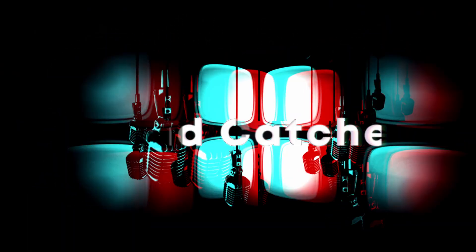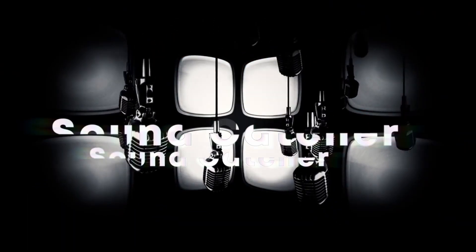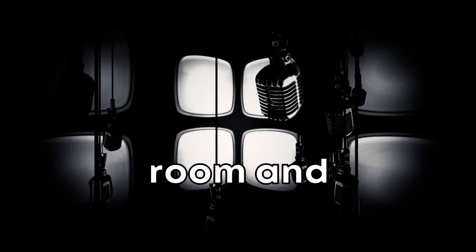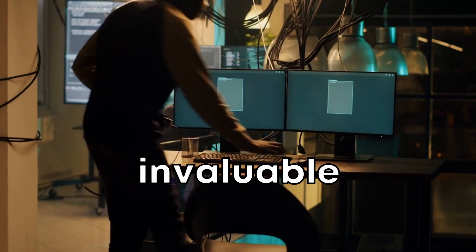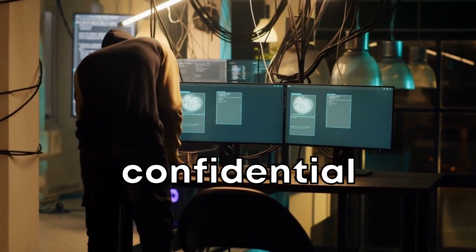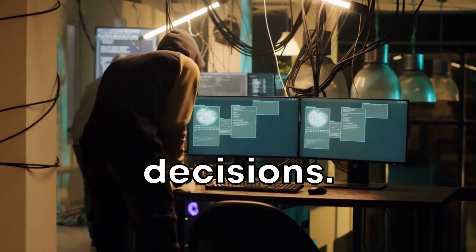Sound catcher. Equipped with high-sensitivity microphones, drones can hover outside a meeting room and capture conversations from slight vibrations in the windows. This can be invaluable for hackers looking to grab confidential business strategies or critical decisions.